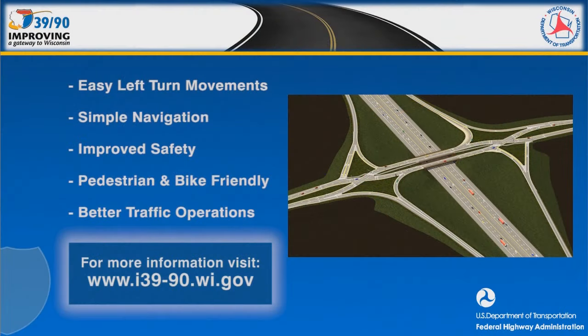In summary, the diverging diamond interchange is the best choice for the intersection of I-3990 and Highway 11. This configuration simplifies left turn movements, is easy to navigate, and improves safety for roadway users. The interchange is pedestrian and bike friendly and provides better traffic operations than a standard diamond interchange. For more information on the I-3990 project, visit www.I-39-90.wi.gov.